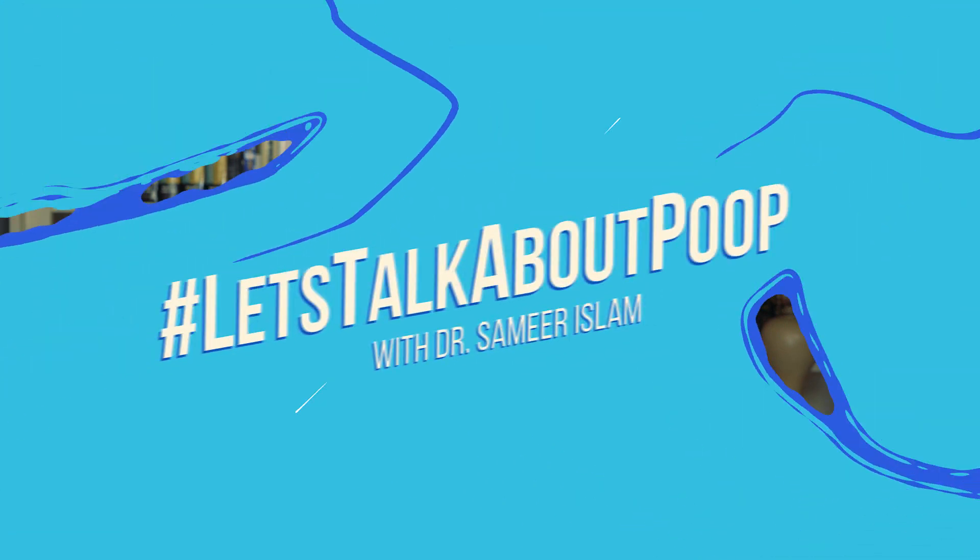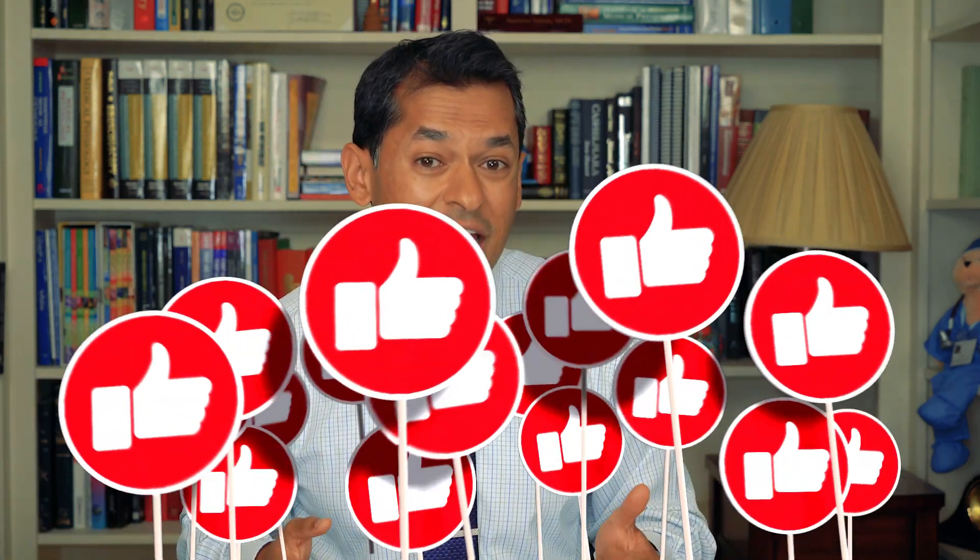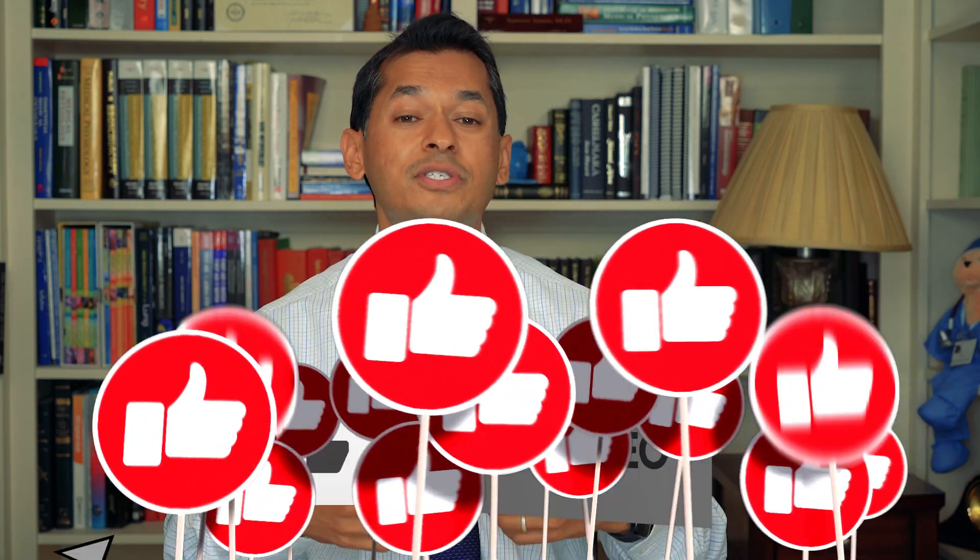And guys, who doesn't want that? Let's talk about poop. Howdy y'all, Dr. Islam here, aka your poop guru, trying to give you the best tips and tricks so you can live your best life from the top all the way down to the bottom. If you haven't already, don't forget to smash that like button, share, and subscribe to get more videos like today's.